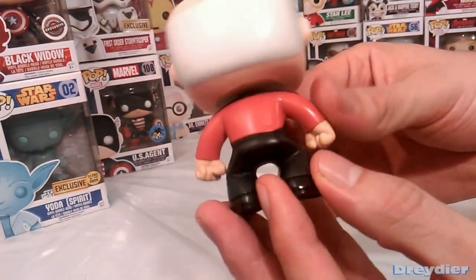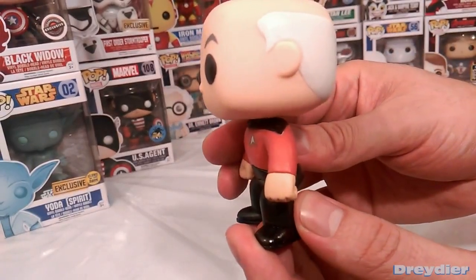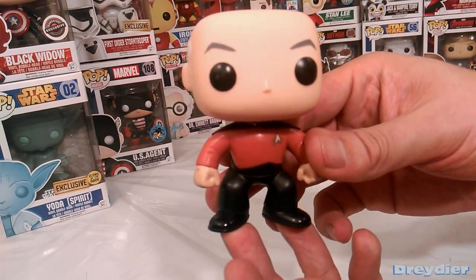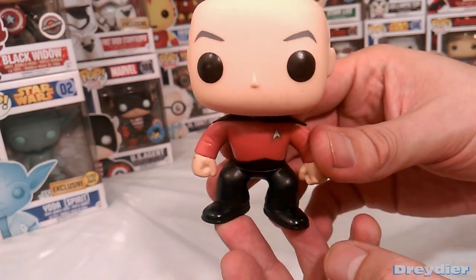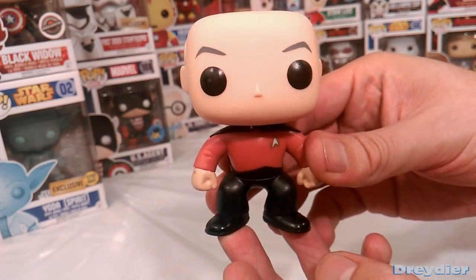But if you're a fan of the show, as I am, this guy is somebody you wanted in your collection. I'm still tempted to get the little Locutus one from the Borg episodes. That one would have been gnarly to get, too. If I run into it, I'm definitely going to get it.